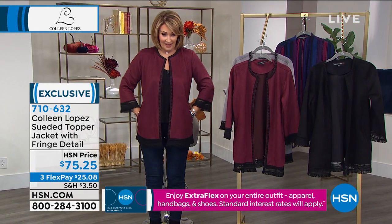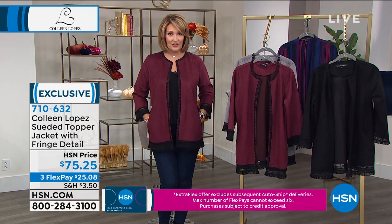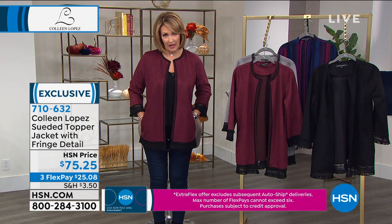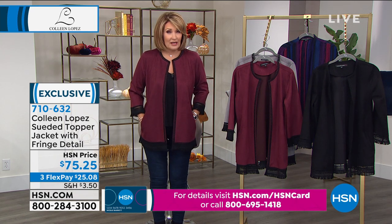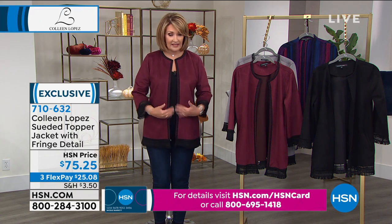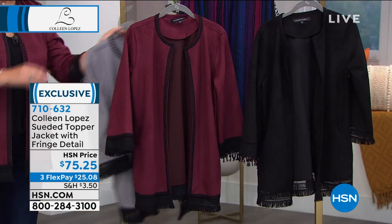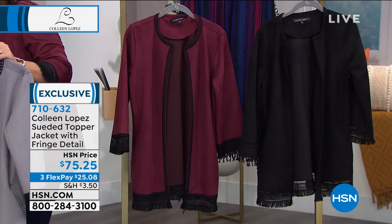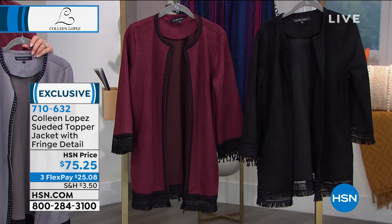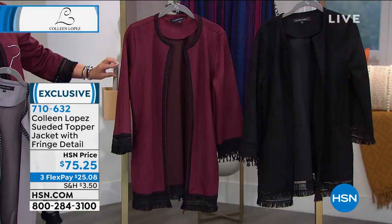I'm a jacket person — I love beautiful jackets. These are just the easiest pieces to wear. Everybody has a black something — black skirt, black dress, black jeans, black legging — and you just pop it over, because all of these have the black fringe detail. It's long, it's so cute. Love the way this came out. So this is the wine color, and then we also have what we're calling smoke, the silver gray, and also the all-black, black on black.